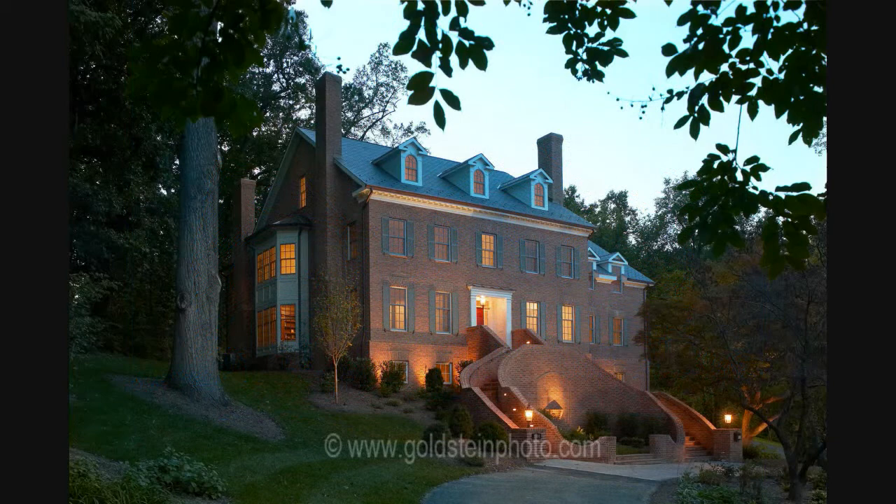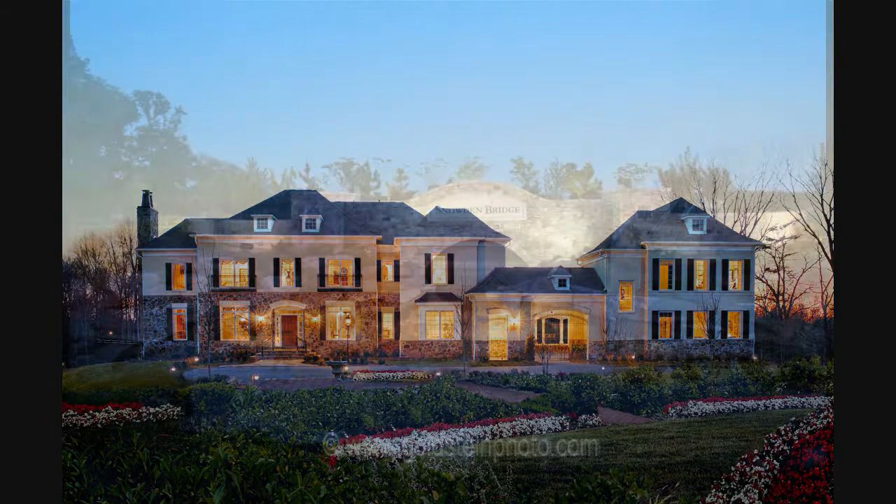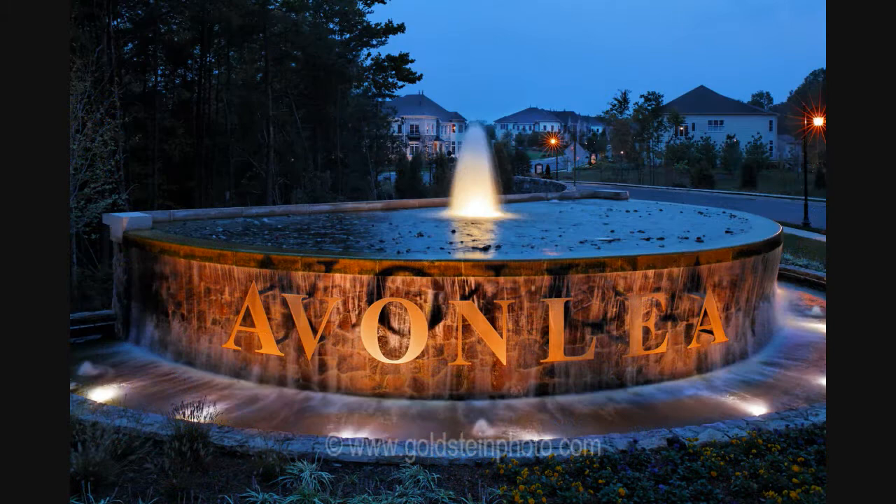My usual approach is to time the shot so that there is a nice balance between the residual daylight, the artificial lights in the building or house, and also have some rich color in the sky. Occasionally, I supplement the scene with my own lighting.